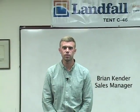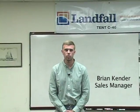Hi, my name is Brian Kender. I am the sales manager at Switlik, where we have been making professional-grade life rafts for over 50 years, and today I want to talk to you about a couple of versions of our life rafts that we have.